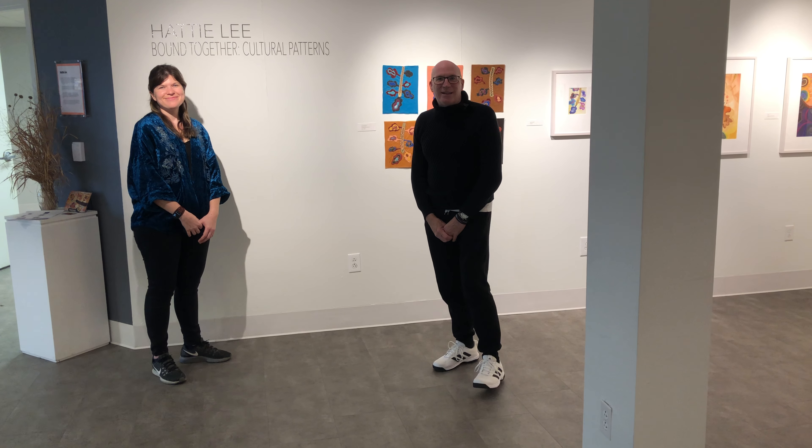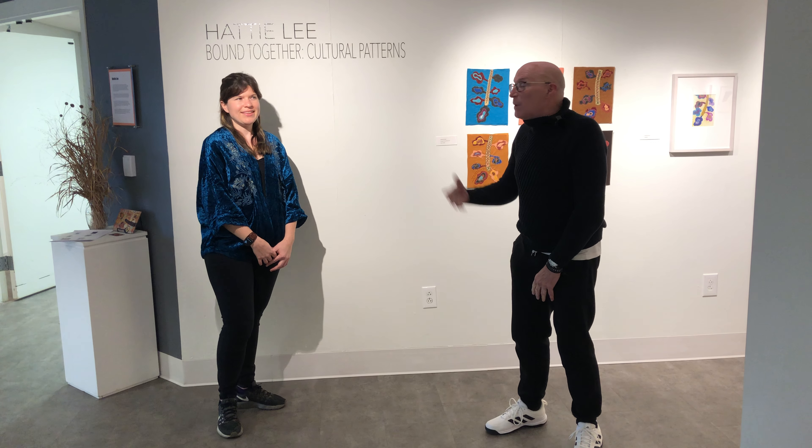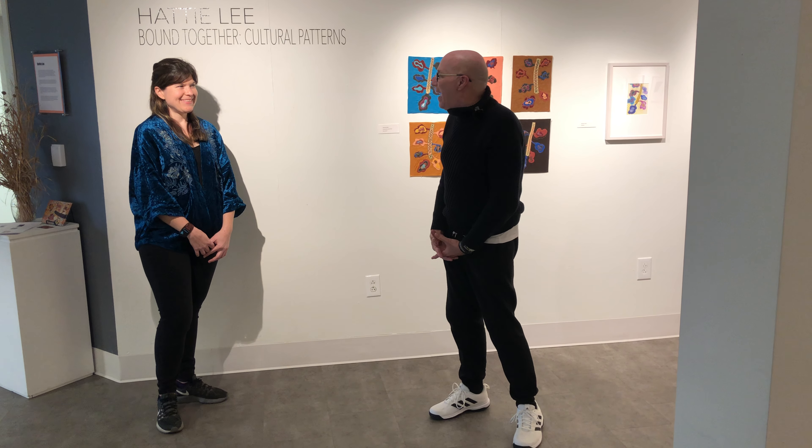Welcome to the Peoria Art Guild and our newest exhibit, Hattie Lee's 'Bound Together: Cultural Patterns.' Some of you may remember our last exhibit with Kaneo Konami Mason, who had a collaborative piece with Hattie Lee. They did a collaboration at Bradley, and from that we curated a show based on Hattie's work. Tell us a little bit about your background and why we call it Cultural Patterns.